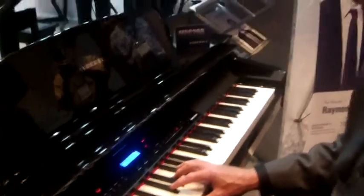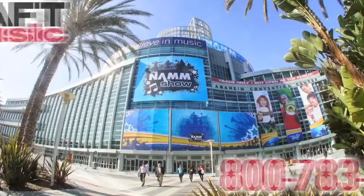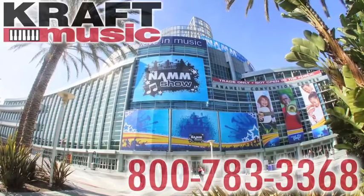That's the MPG-200 Kurzweil Digital Grand. Thank you.